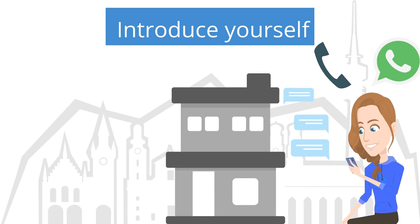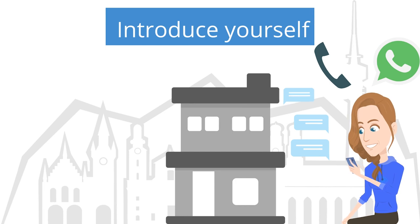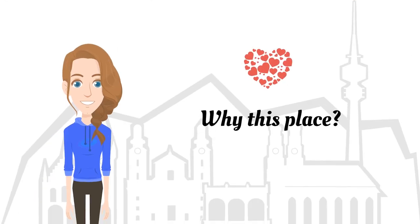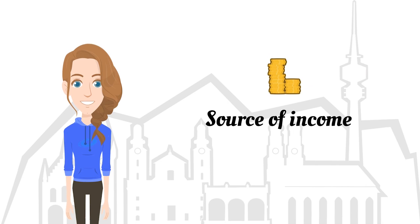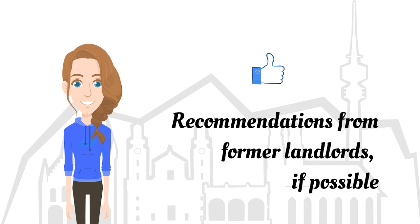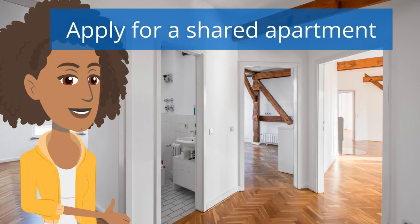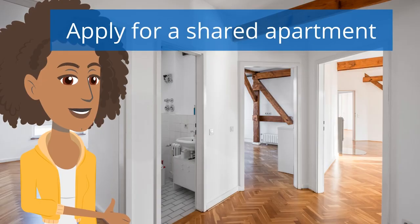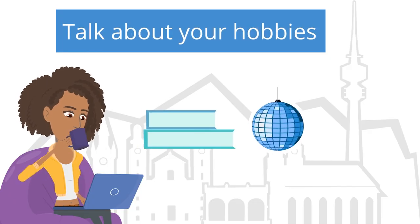If you choose to write a message, introduce yourself first. Mention that you are moving to Munich and tell them why you like this place and why you want to rent it. Mention your source of income, recommendations from former landlords if you have them, and that you have liability insurance — and have copies of these documents ready if you get invited to a viewing. If you want to apply for a shared apartment, you need to communicate your personality, which may include talking about your hobbies and free time activities.